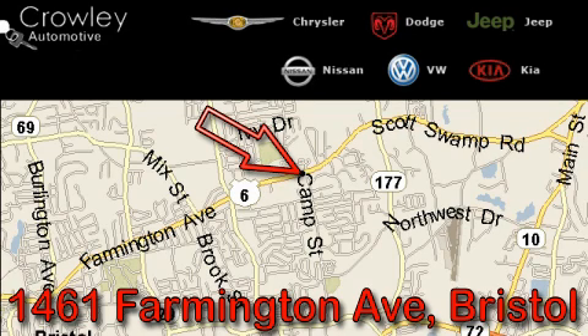We want to earn your business with hard work and integrity, and remember, if you have a problem, Ken Crowley wants to know about it.